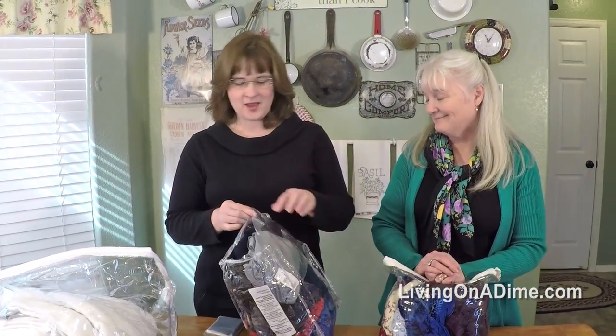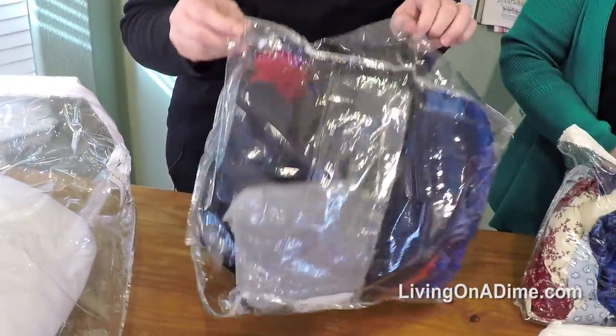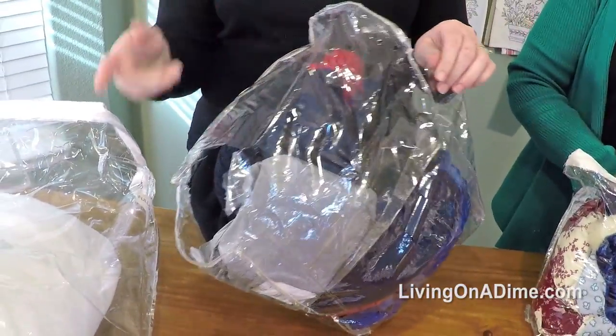This one has been well loved. You need to buy some new comforters so you can have another bag. Actually I have another bag, I just haven't gotten to it.